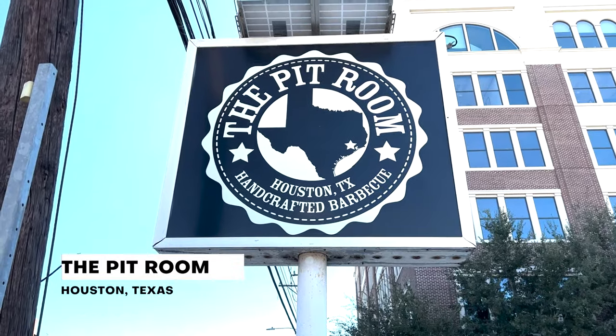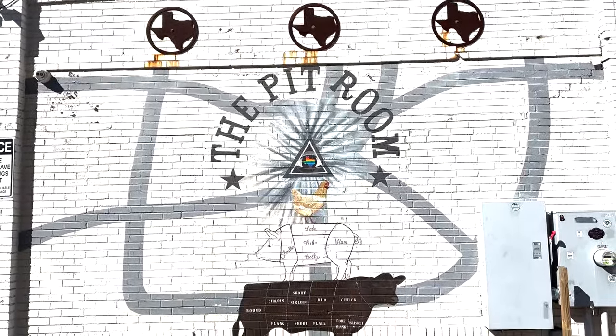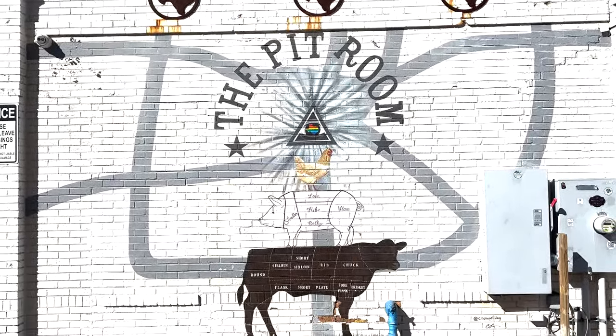I am standing outside of our next barbecue stop and that is The Pit Room. Behind me they have a painting of a cow with a pig standing on top of it that has a chicken standing on top of it — one of the best paintings I've ever seen outside a barbecue spot. It's our second barbecue stop in Houston and I think we picked a good one.